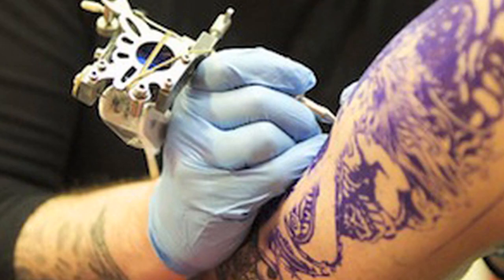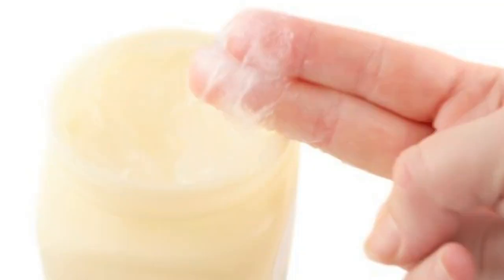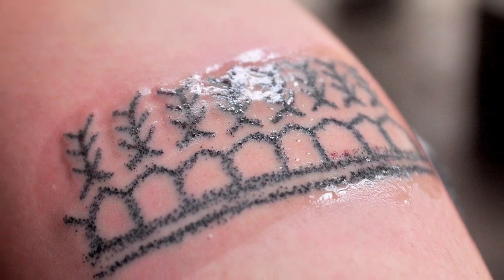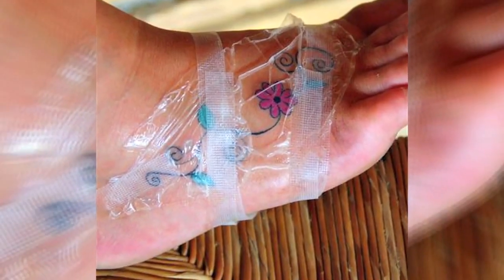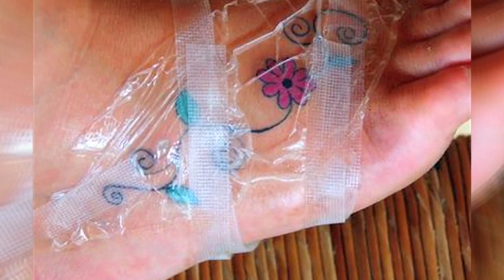The care required for tattoos and piercings differs from skin to skin and the area where you get them done. Dabbing Vaseline, petroleum jelly, and coconut oil around the tattoo is the best and simplest care you can give it while it's healing. It moistens the skin, reduces irritation, and helps the top layer peel off without any hassle.